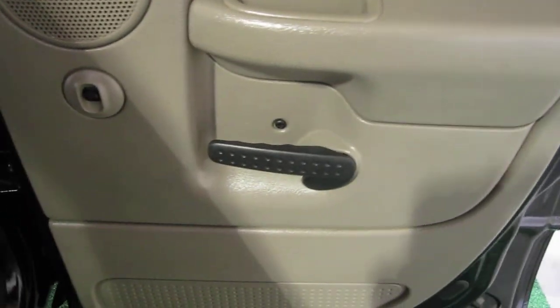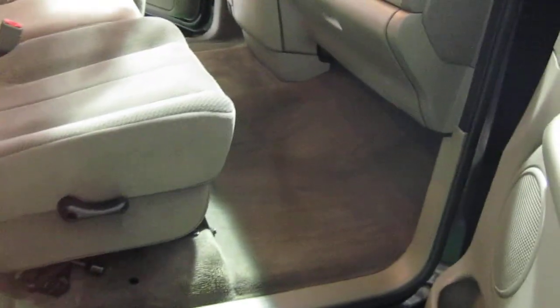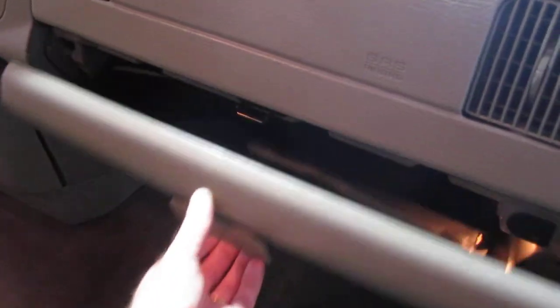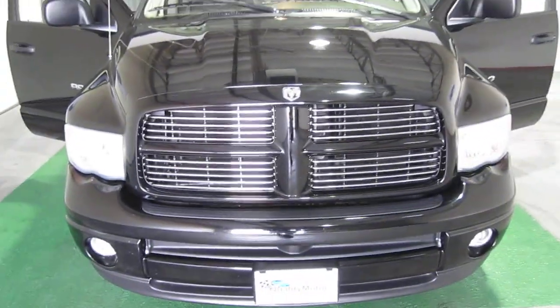This is the passenger side rear door card — clean and tidy. I'm very proud to present this vehicle. These trucks are very hard to find in this condition with these miles; most 2003 models on the market have over 100,000 miles. Here's the original owner's manual, and we have one key and one key fob. This truck qualifies for our extended warranty program — up to 60 months or 50,000 miles of extra coverage.